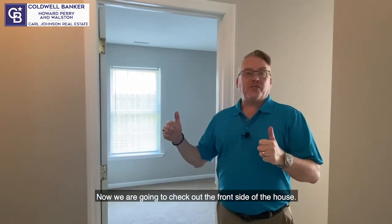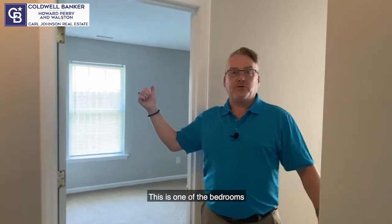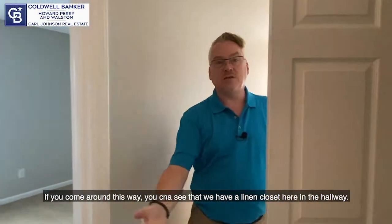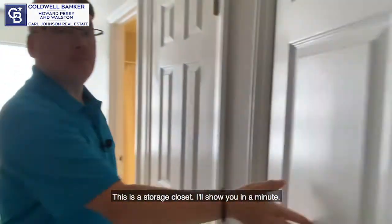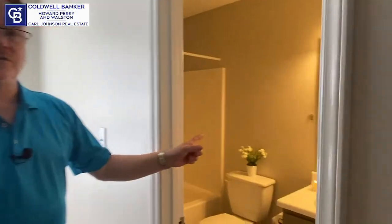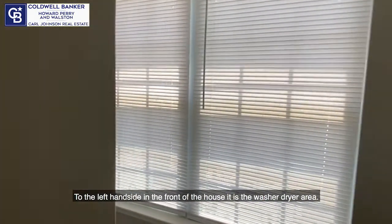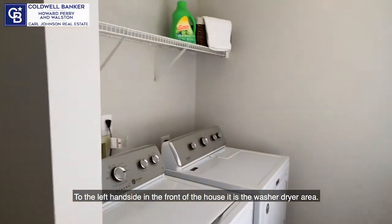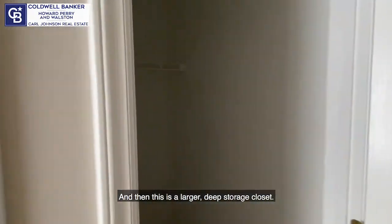Now we're going to check out the front side of the house — you just saw the master bedroom down at that end of the hall. This is one of the bedrooms. Coming around this way, you can see there's a linen closet here in the hallway. This is a storage closet. This is the bathroom for these other two bedrooms. To the left-hand side in the front of the house is the washer-dryer area, and then this is a larger, deep storage closet.